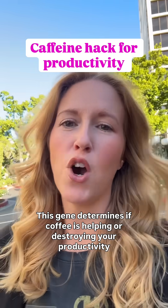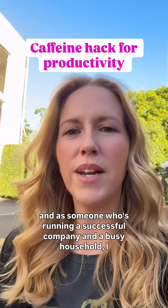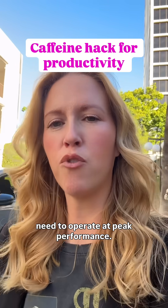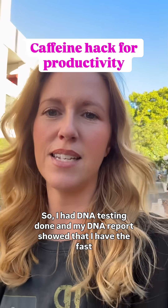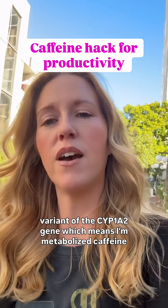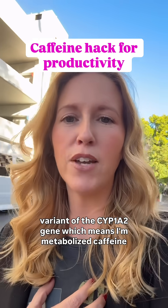This gene determines if coffee is helping or destroying your productivity. As someone who's running a successful company and a busy household, I need to operate at peak performance. So I had DNA testing done, and my DNA report showed that I have the FAST variant of the CYP1A2 gene, which means I metabolize caffeine quickly.